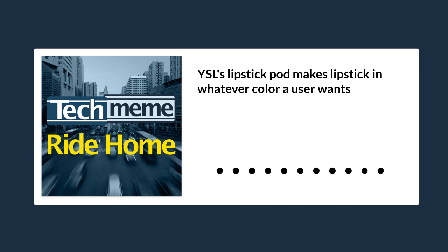L'Oreal has followed through on a promise it made at last year's CES: a device that would make lipstick in whatever color a user wanted on demand. This year it's here. It's called the Yves Saint Laurent Beauté Rouge Sur Mesure powered by Perso. It takes three YSL Beauty Velvet Cream Matte Color Pods and outputs liquid that, when mixed together by the user, creates the desired shade on demand.